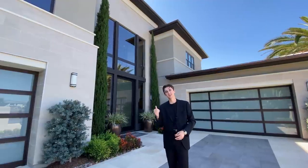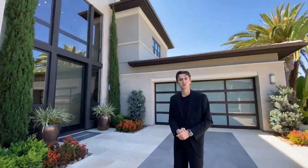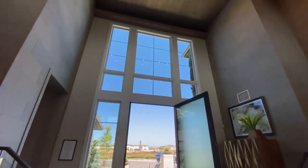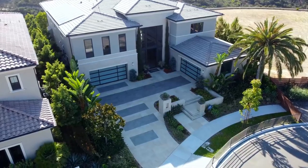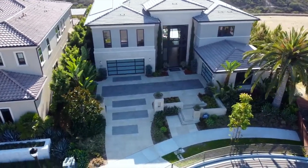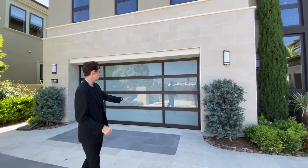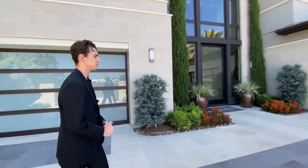Without any further ado, let's get started. The first thing you notice when stepping into this luxurious home are these massive glass windows that go all the way up to your 25-foot ceilings. You're also going to notice this massive motor court right here. You can probably fit six cars alone on this motor court — two here, two there, two there — and then you've got your four-car garage spaces, featuring those modern glass panels which really add to the contemporary look of this home.